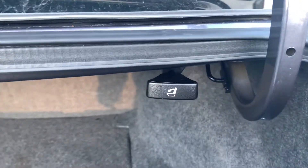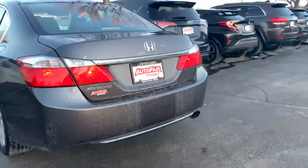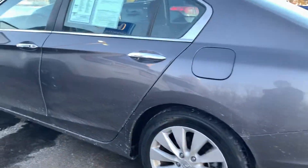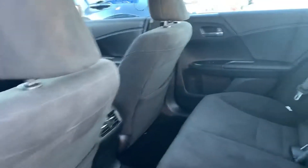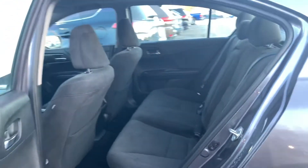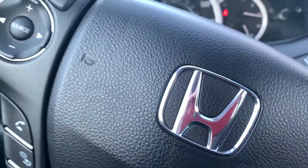Your seats do fold down from a very convenient pull in the trunk. So I'm bringing this on the inside of your vehicle.